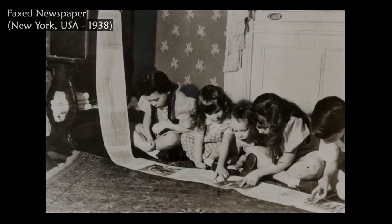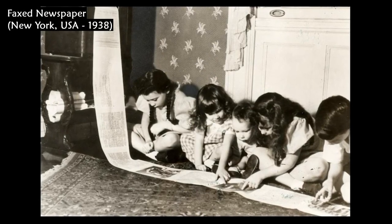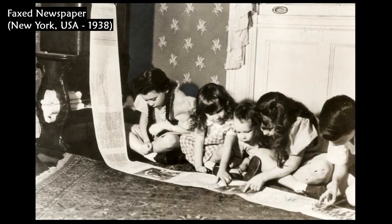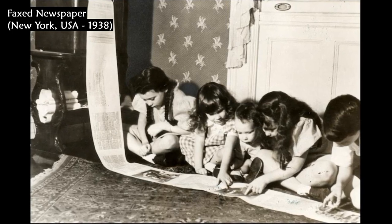In 1938, the first wireless newspaper was sent from the WR radio station in New York. This photo shows children reading the children's page of a Missouri paper.